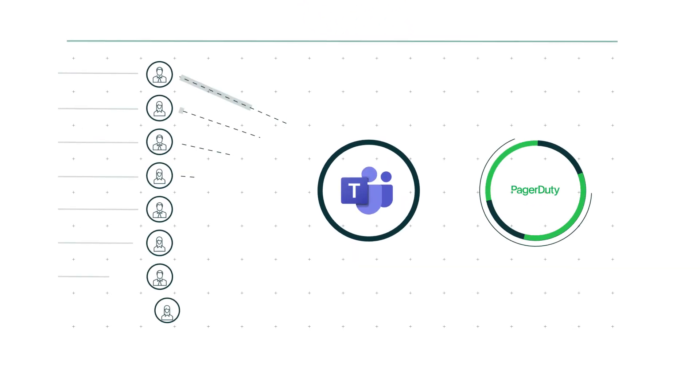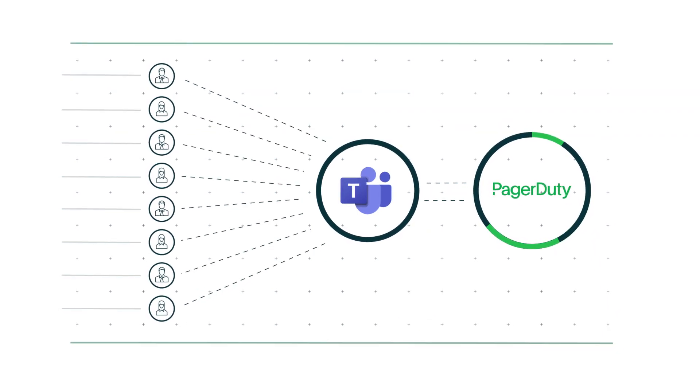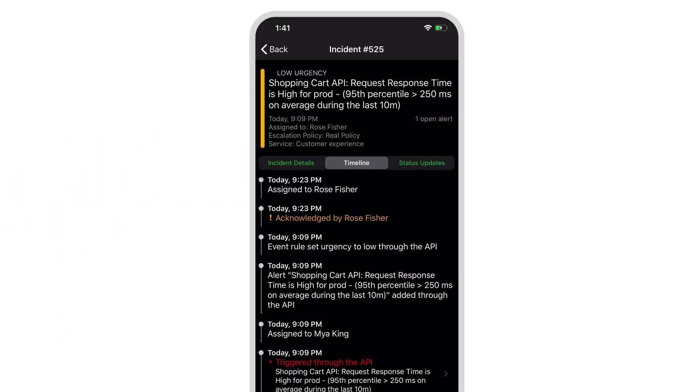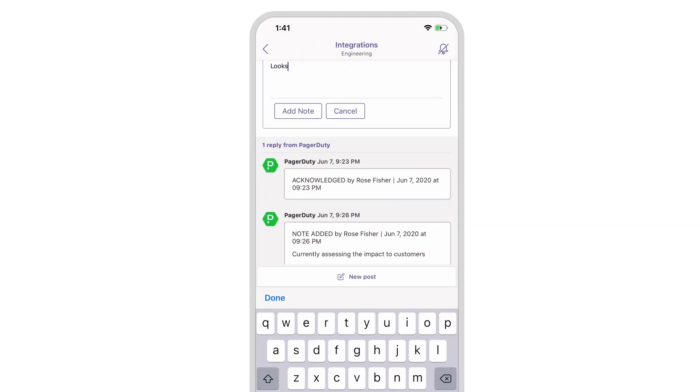PagerDuty helps Microsoft Teams users automate on-call and communication workflows to drive real-time operations with the PagerDuty Microsoft Teams integration. Empower your teams to work where they are and resolve incidents faster with more context, making real-time operations possible.